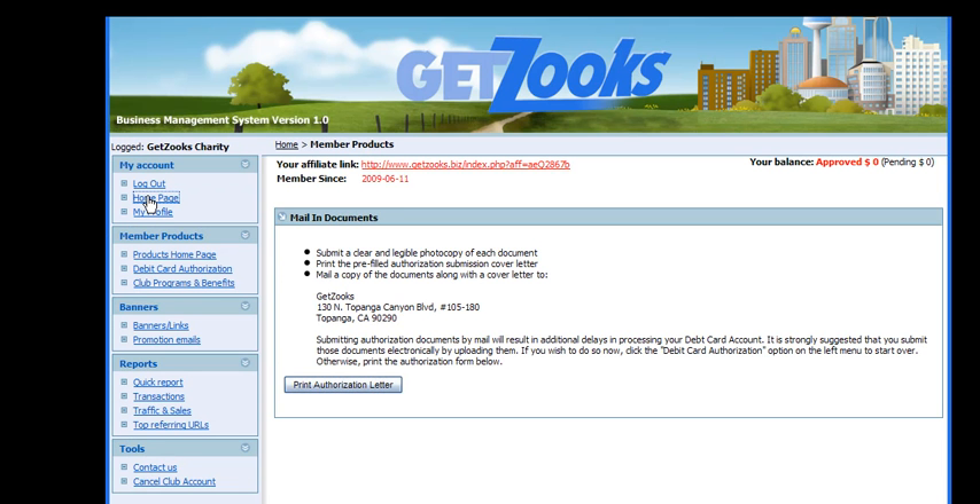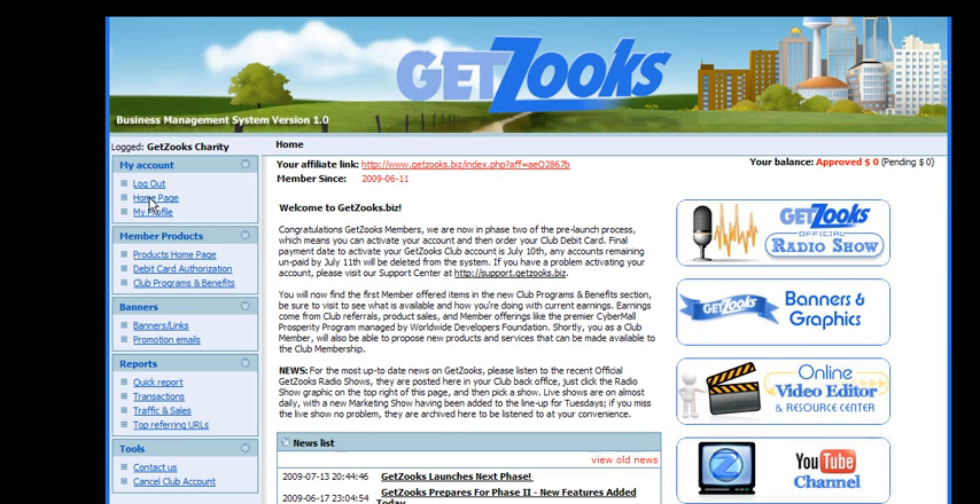The next thing you ought to do is go back to your home page and get caught up with what's happening with the club. Because you're a new member, you probably don't have earnings yet. If you are a member who has been working and have earnings, you want to click on Club Programs and Benefits to see that. This video is more focused on new members and those who may not have checked in recently.